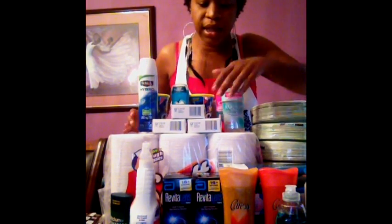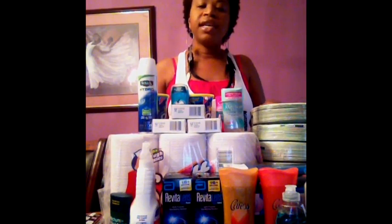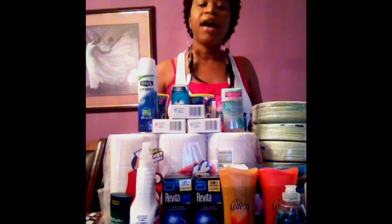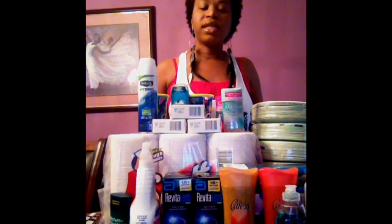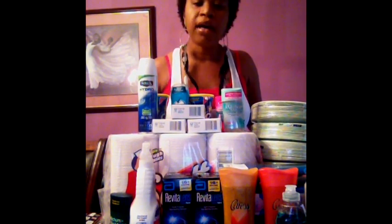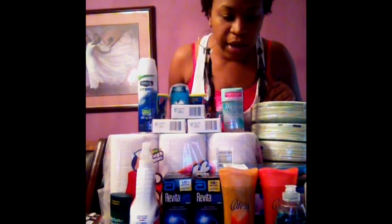Also this week at Target, they had this Revital Lens multi-purpose disinfectant solution for contact lens wearers. It was $7.99 regular price, and they had a $5 coupon attached to it. So I got $5 off of each box, which made it $2.99 a piece. I thought that was a great deal.